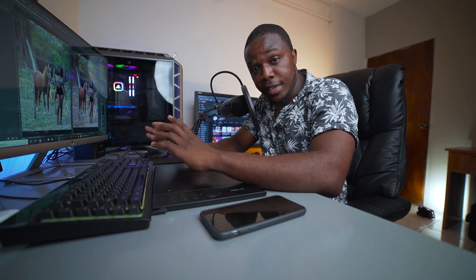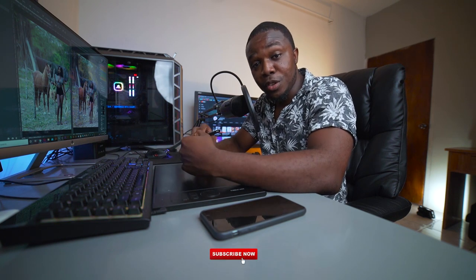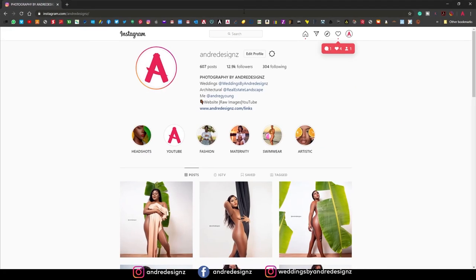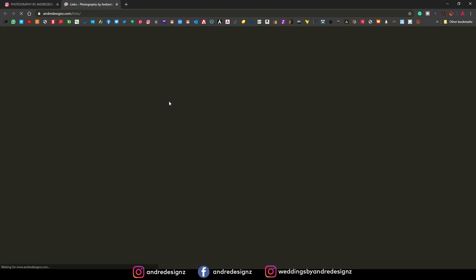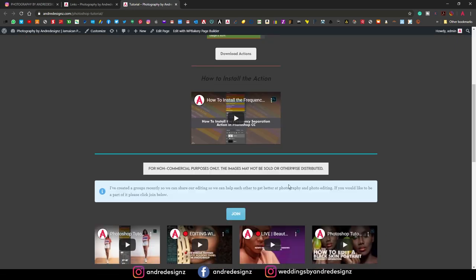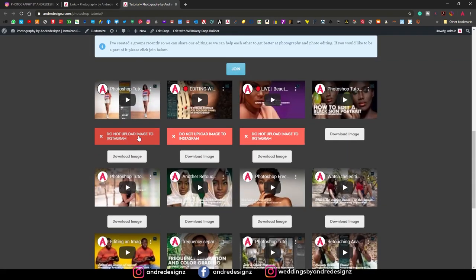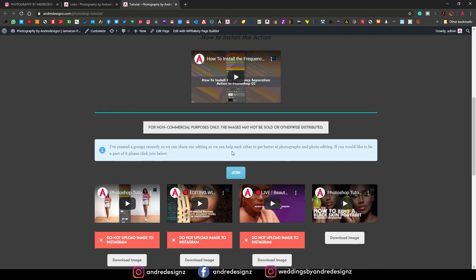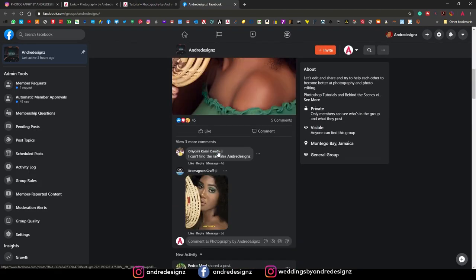So guys, if you've enjoyed that editing process, just give me a like or a thumbs up. If you are not subscribed to my YouTube channel, subscribe right now and stay tuned for more videos. Also, if you want to edit RAW files, you can go to my Instagram and click the link there to go to my website. You can click on RAW files and download them. The ones that say do not upload to Instagram — do not upload them to Instagram — but you can upload them to the group. Thank you guys for watching and stay tuned for another video next week. Bye-bye.